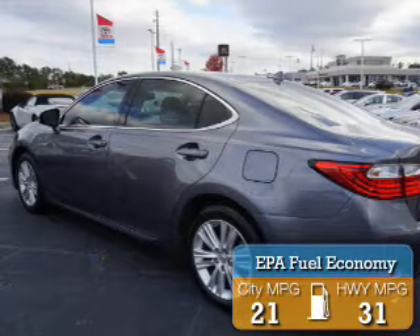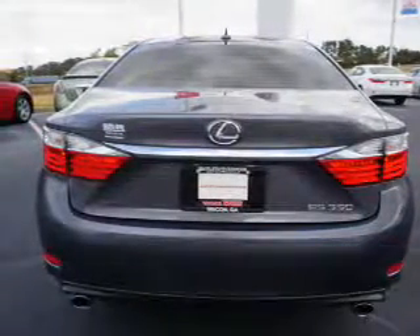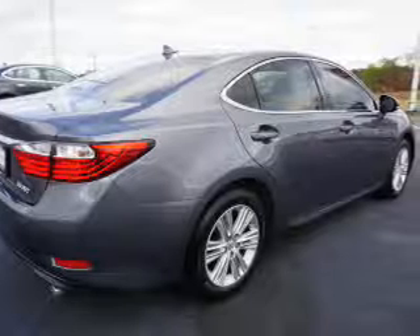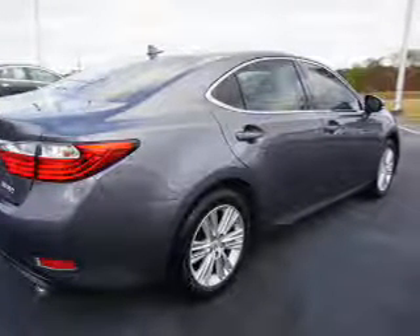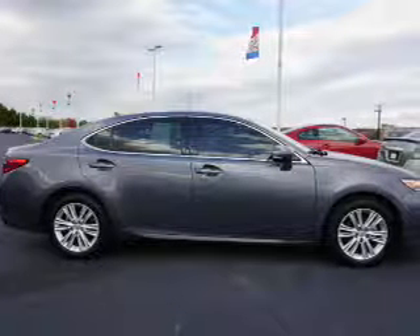Great fuel efficiency saves you money by requiring fewer trips to the gas station. The features include a power sunroof, auto-dimming mirrors, independent suspension, brake assist, traction control, stability control, daytime running lights, anti-lock brakes, and a home-link system.